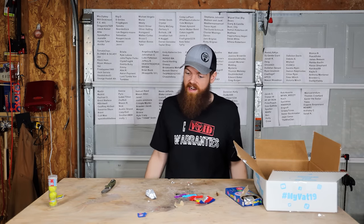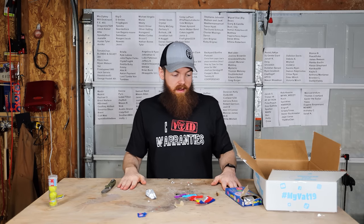That's pretty much everything that came in these Vat19 mystery boxes. I hope you enjoyed it. Thank you so much for watching, and I'll see you in the next one.